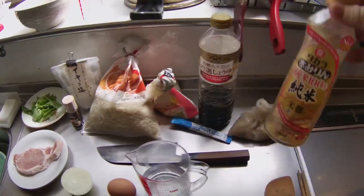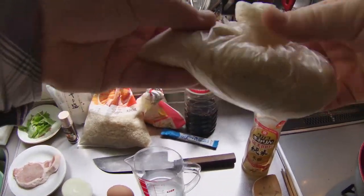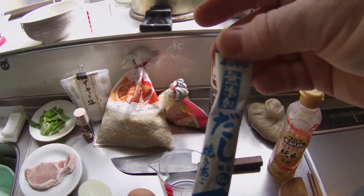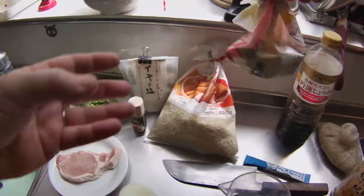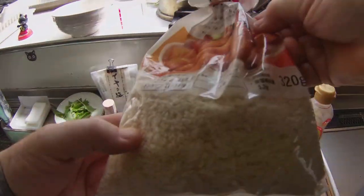Additional ingredients include one tablespoon of mirin, one tablespoon of sugar, three grams — half a package of agodashi, one tablespoon of soy sauce, about one-eighth of a cup of flour, and one-eighth of a cup of breadcrumbs.